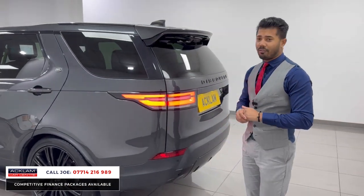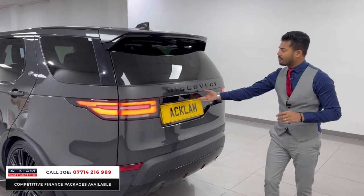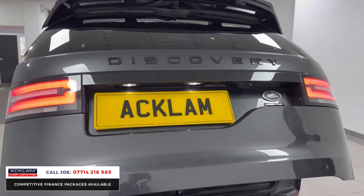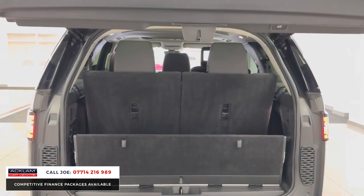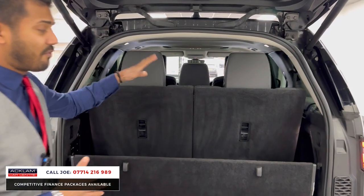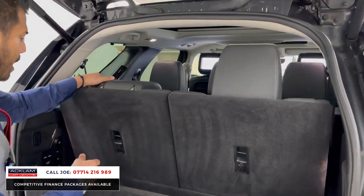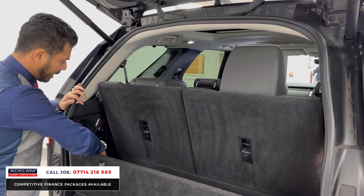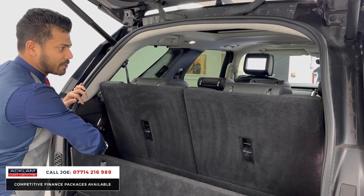There's tons and tons of space, the bodywork is in fabulous condition, and you've got LED style lights on the back. You have the automatic tailgate as well. It's a very generous boot — obviously you've got the third row seating there, which are very big seats, but if you're not going to use them you can put them down electronically. They're all individual seats so you can pick and choose.